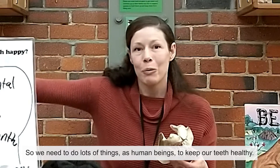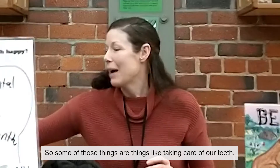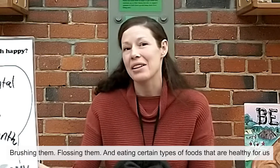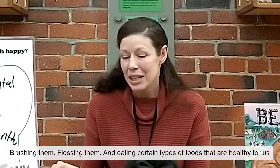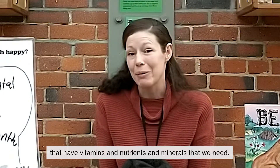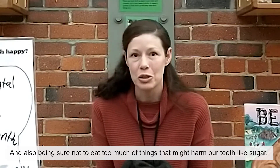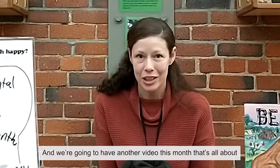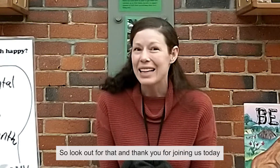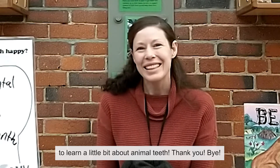So we need to do lots of things as human beings to keep our teeth healthy. Some of those things are taking care of our teeth — brushing them and flossing them — and eating certain types of food that are healthy for us, that have vitamins, nutrients, and minerals that we need. Also being sure not to eat too much of things that might hurt our teeth, like sugar. We're going to have another video this month that's all about foods that are really good for your teeth, so look out for that. Thank you for joining us today to learn a little bit about animal teeth. Bye!